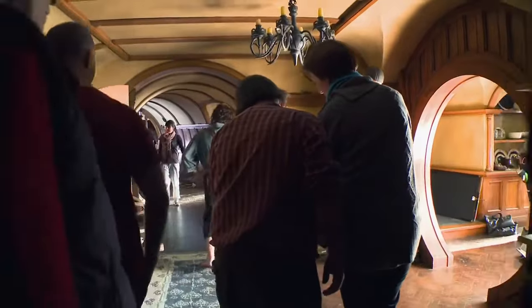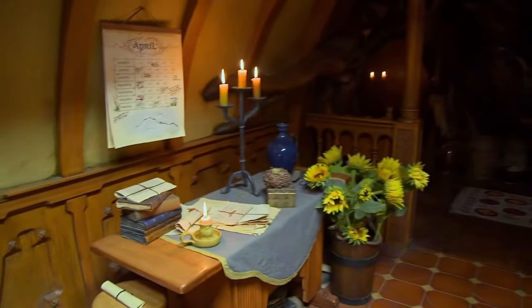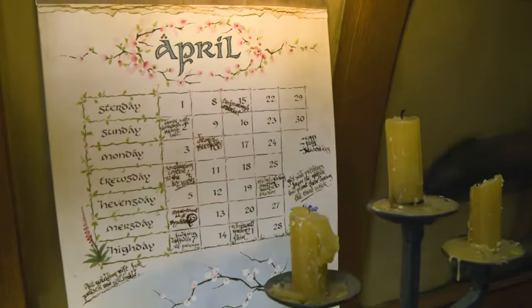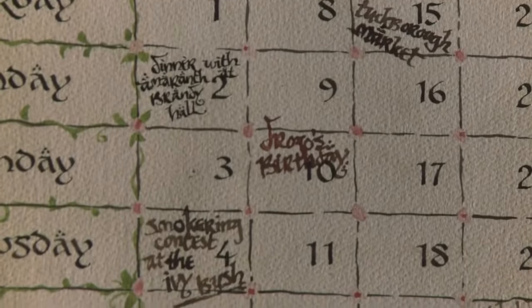Being a fan, the fact that I was in Bag End at all was a level of joy that I can't even describe. Every day I'd just walk around and have a look at little details — you're looking at the calendar that he had, and everywhere you look there is depth to the reality that you had invested in.